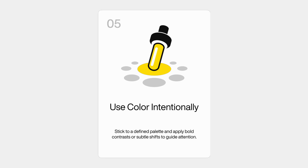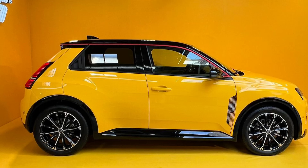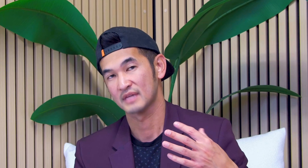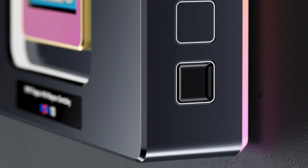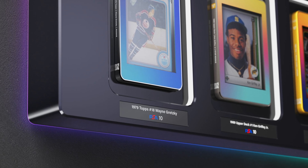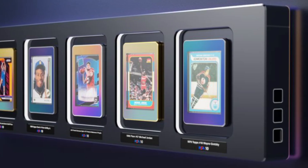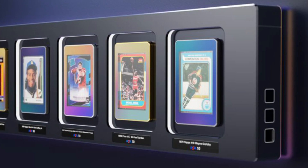This is the fifth principle: use color intentionally. Color isn't merely decorative — it impacts user perception. How you apply color, whether it's soft gradients to convey something friendly and gentle, or bold colors to convey performance, helps communicate how a product should be used and perceived aesthetically. Color can also highlight touch points in a product, and how we balance color helps convey product quality and aesthetic beauty.